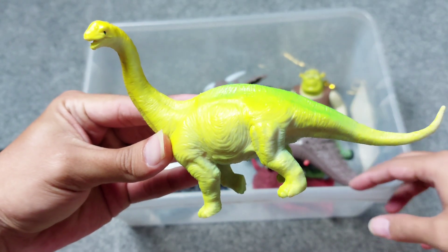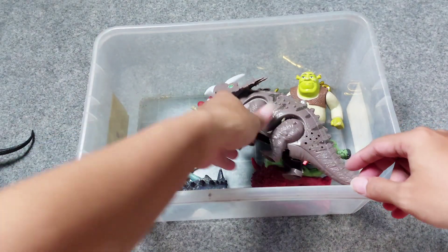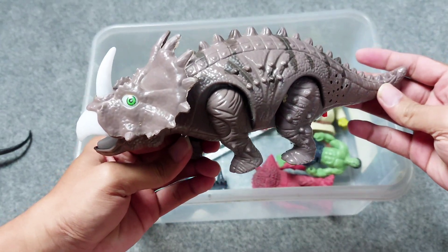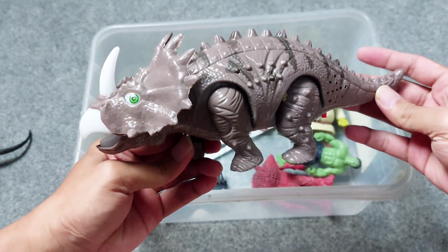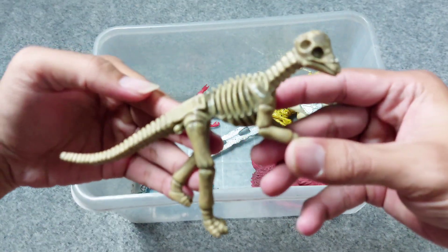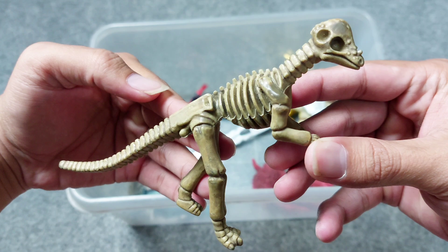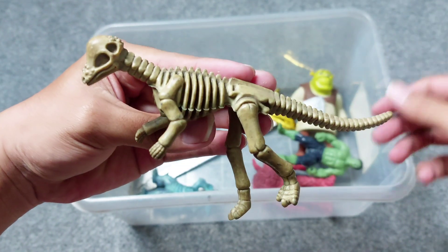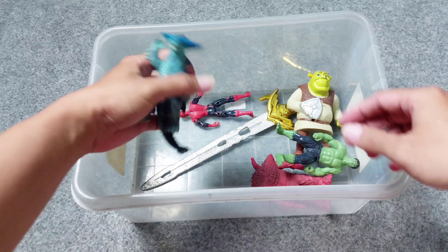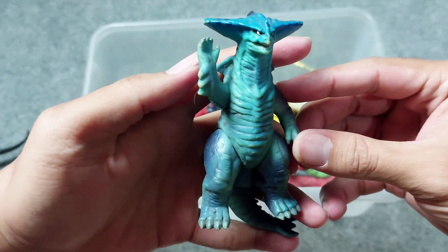The yellow one — Brachiosaurus. And next, this is Triceratops — the gray Triceratops. All right, and next this is school of dinosaur — the little one. All right friends, school of dinosaur, very cute!